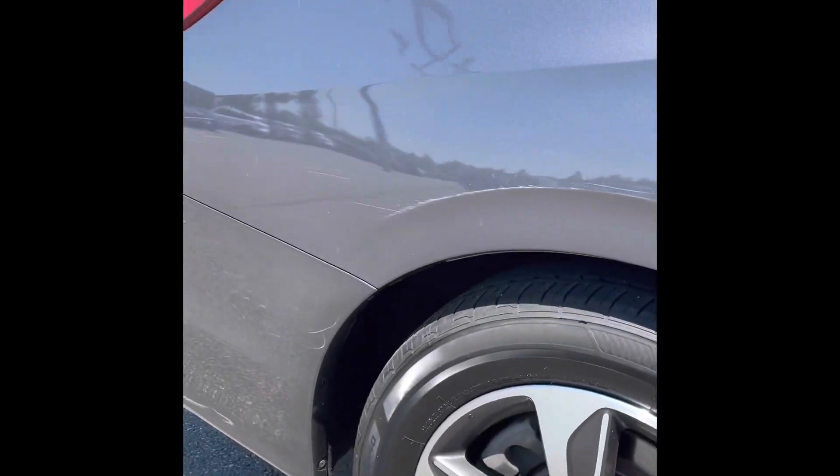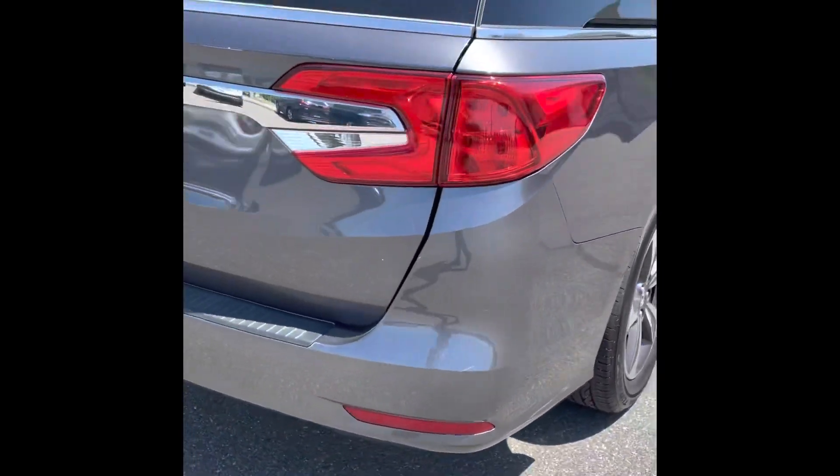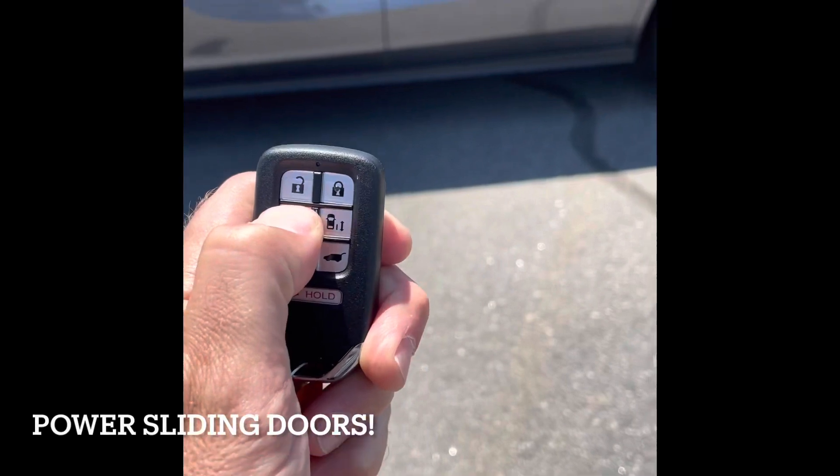I did see just a small little surface scratch along the passenger side — don't be too concerned about that though. And power sliding doors.